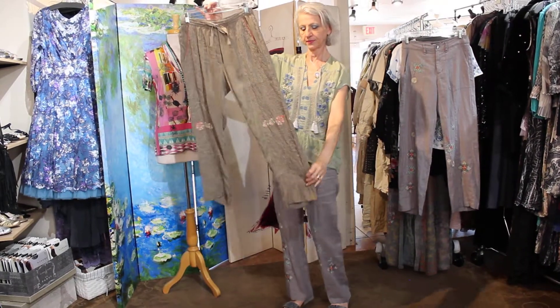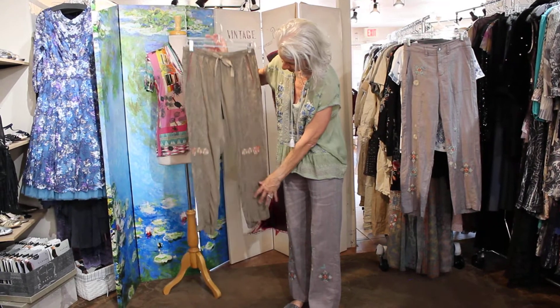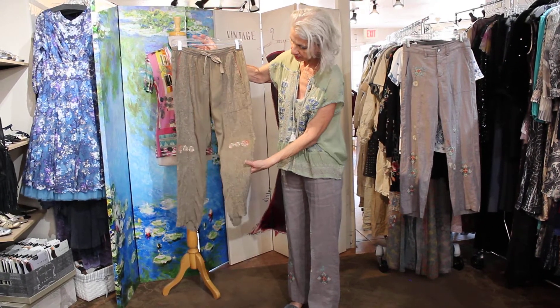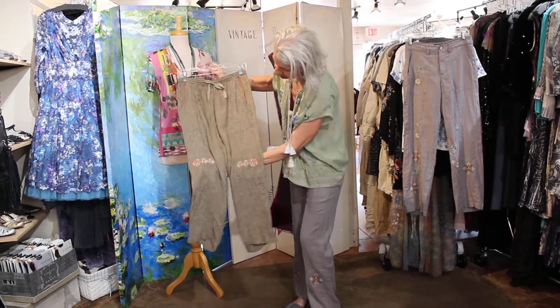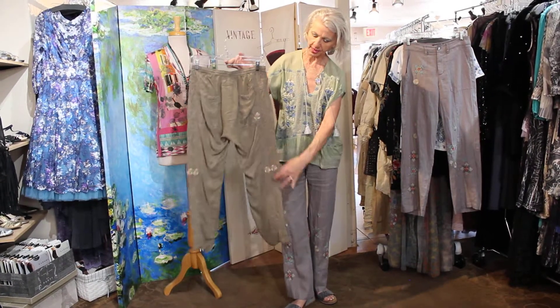And then they did a pull-on pant — it's all embroidered here, this color on color they call tonal. And then there's that cute embroidery on the knee, and look at the edge of the pocket too. Really fun, and here it is on the back as well.